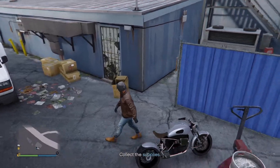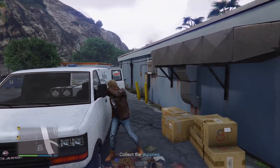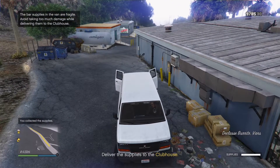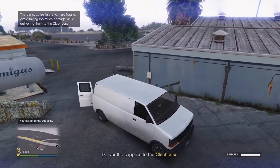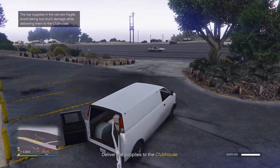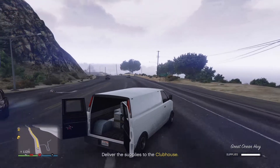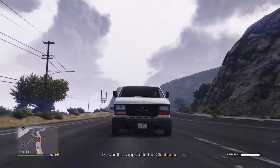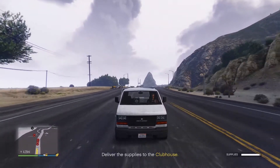You guys thought you could hide from me, huh? Over in the back here behind everything — not today, gentlemen. I suggest you scram if you don't want the smoke, because I need these supplies for my brand new clubhouse. And they took off — they don't want that smoke. But those guys do. Nothing a 180 e-brake reverse can't take care of to get us back on the road. But they might have some friends on the Harleys — the biker gang — chasing me down in the old Declasse supplies van.